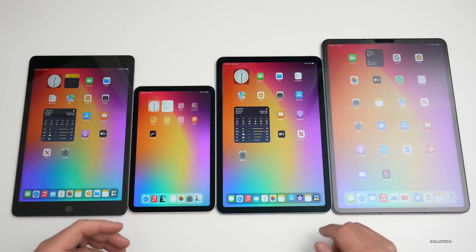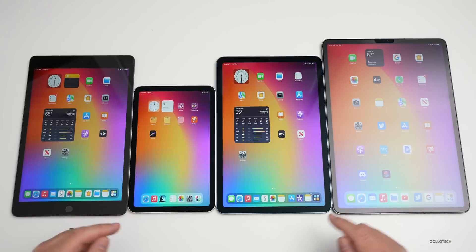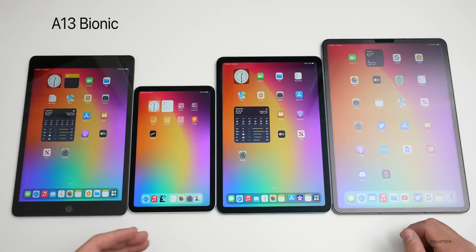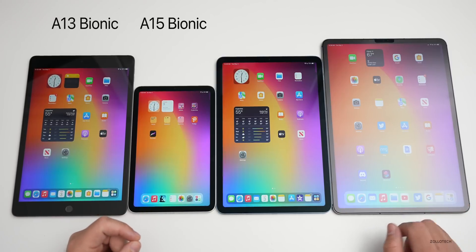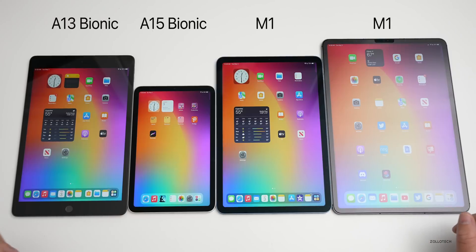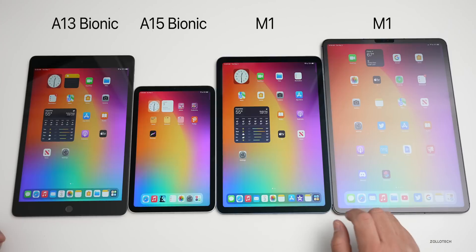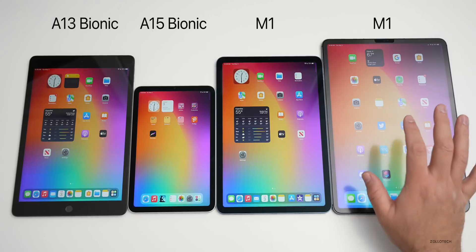When it comes to overall speed, this might be a big consideration, but for standard things you may not notice a difference. The standard iPad has the A13 Bionic, the mini has the A15 Bionic, and the Air and Pro both have Apple's M1 chip. The iPad Pro supports up to 16GB of RAM with the 2TB configuration.